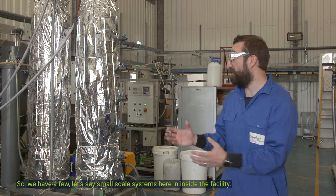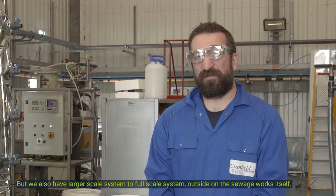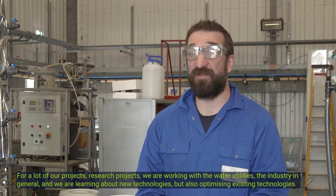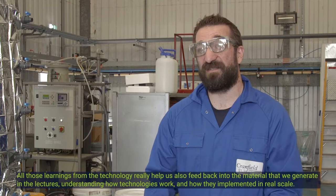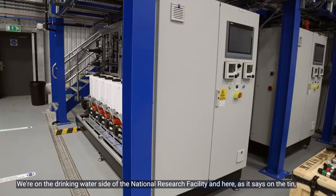We have small-scale systems inside the facility but also larger-scale systems on the sewage works itself. Through many of our research projects, we're working with water utilities and industry, learning about new technologies but also optimizing existing ones. All those learnings from the technology really help feed back into the material we generate in the lectures — understanding how technologies work and how they are implemented at real scale.